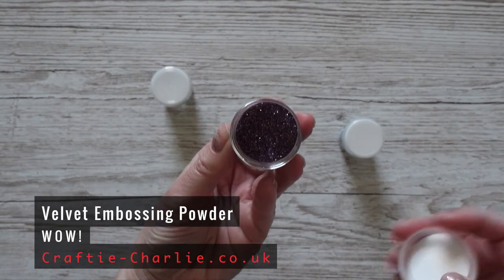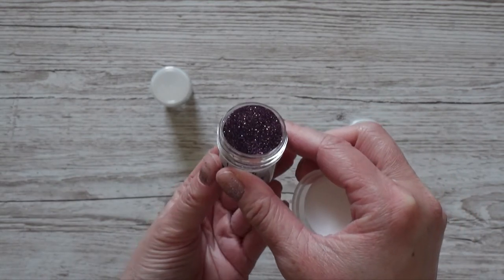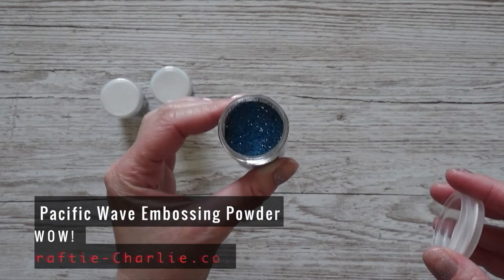The first Christmas embossing powder is this sparkly purple one called Velvet — I'm already thinking about buying a few stencils, using embossing paste, and then sparkling this over it. I think it will look very nice. The other embossing powder is this blue one with a little bit of glitter in it, called Pacific Wave. That's all I got at Crafty Charlie.